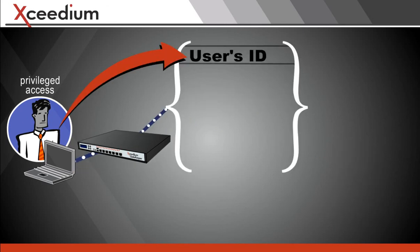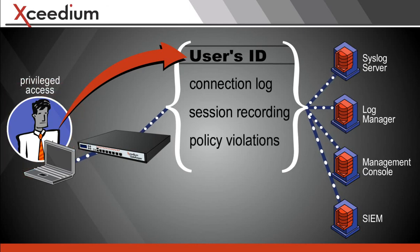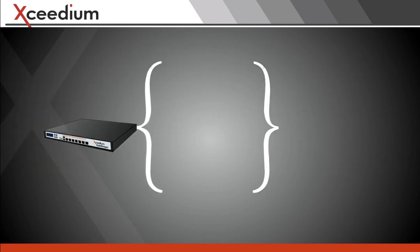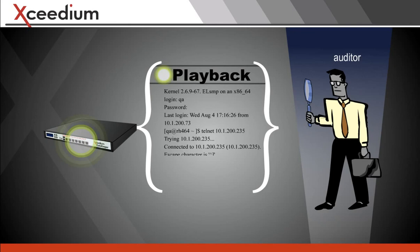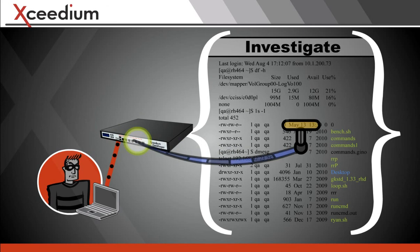What's more, it makes a record of everything the person does — the person, not just the IP address. Play it back when you need to impress an auditor or investigate any suspicious behavior and report on it.